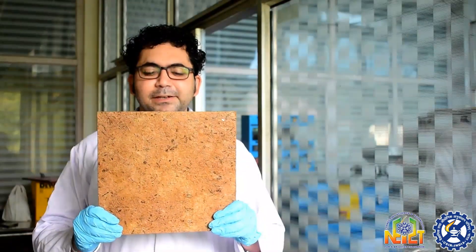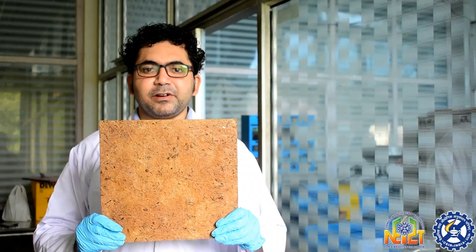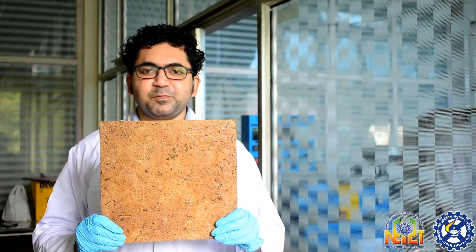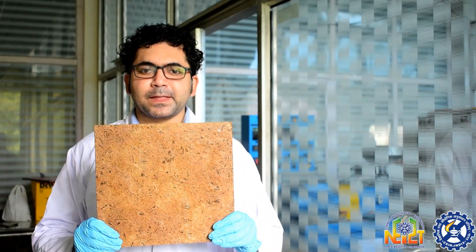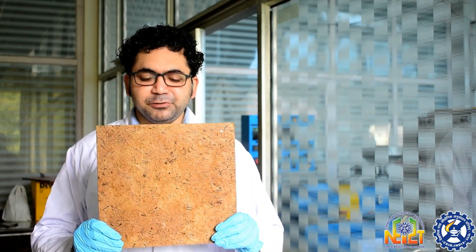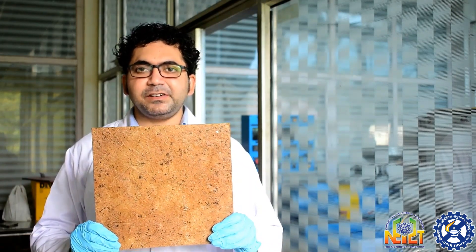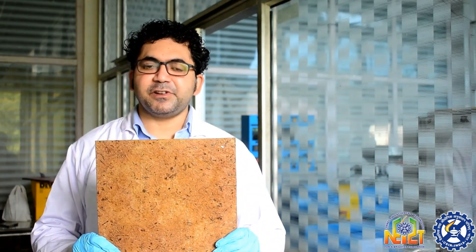This is the final composite board prepared from banana fiber. This board can easily be used in preparation of tabletop, room separation, and more importantly, due to its low density, it can be used for making roof and ceiling. Thank you very much.